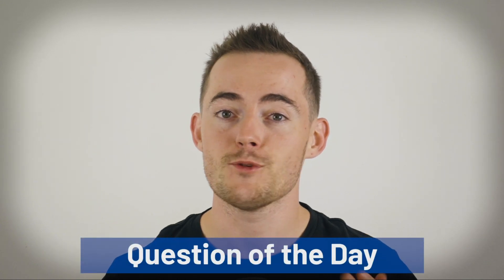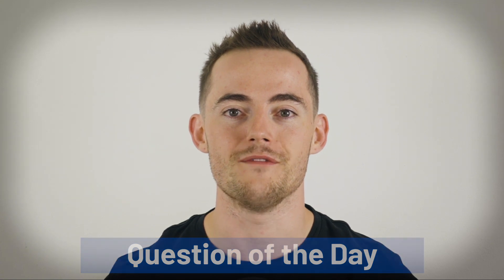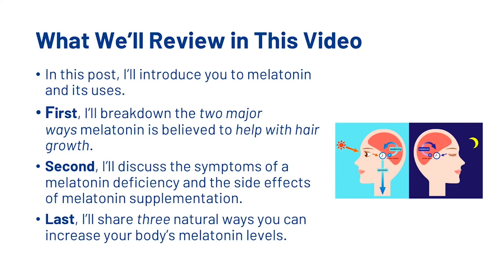The question of the day is: have you ever used a melatonin supplement and what were your results? In this video, I'm going to break down the two major ways that melatonin is believed to help with hair growth, discuss the symptoms of a melatonin deficiency and the side effects of supplementation, and share three natural ways to increase your body's melatonin levels.